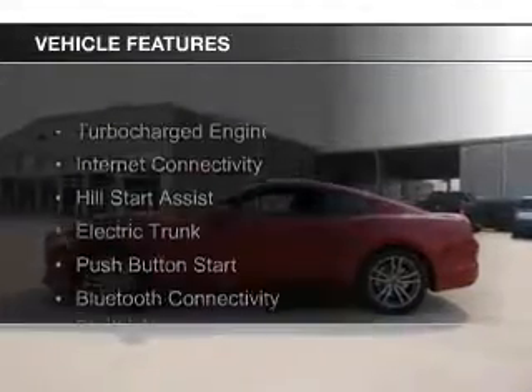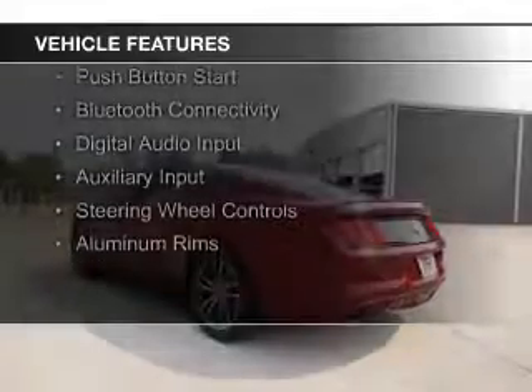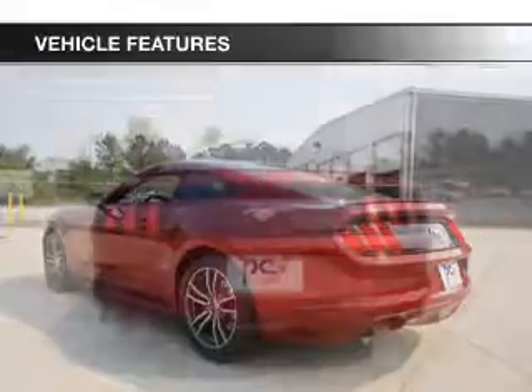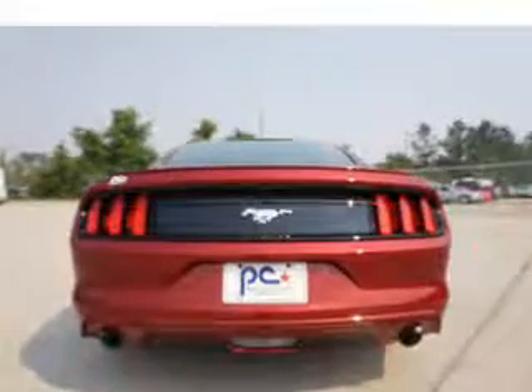The features include a turbocharger, internet connectivity, hill start assist, electric trunk, push-button start, Bluetooth connectivity, digital audio input, and auxiliary input, steering wheel controls, and aluminum rims.